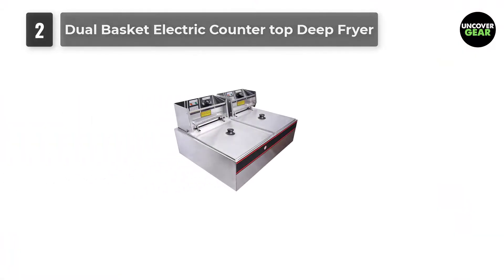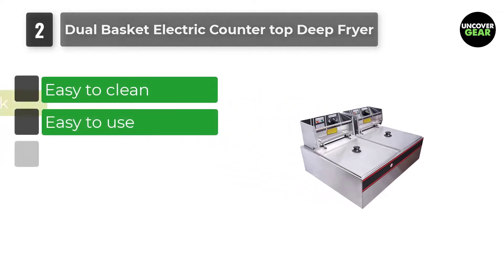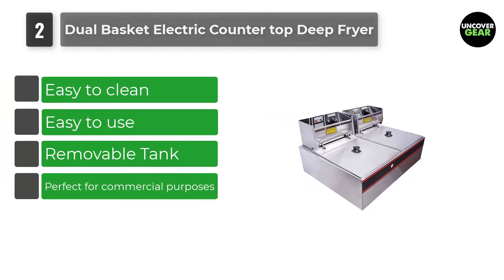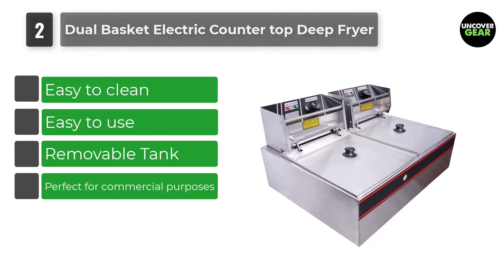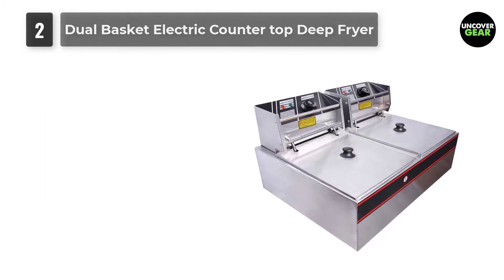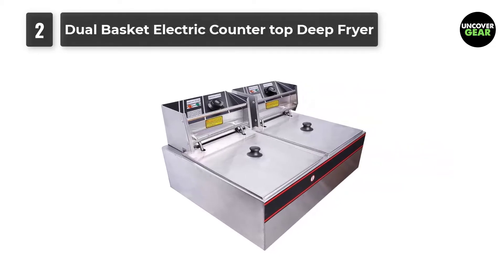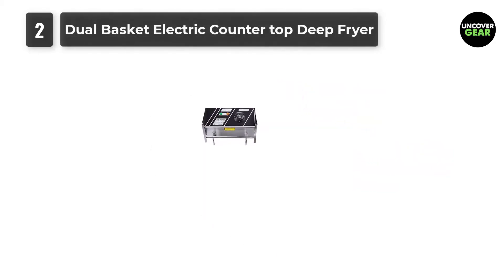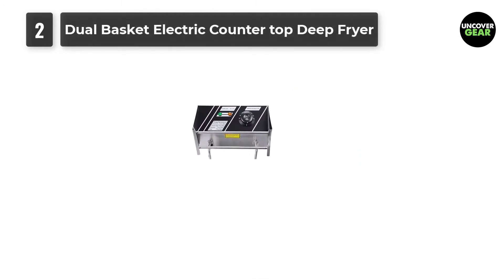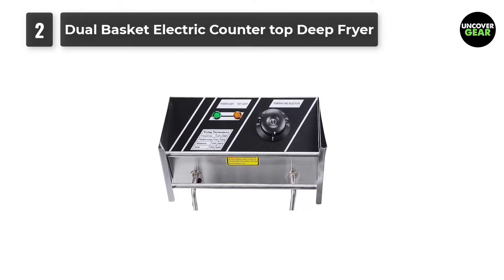Number 2: Dual Basket Electric Countertop Deep Fryer. This is the second product on our list and you will also like it. Perfect for commercial applications, the Mega Brand Dual Basket made our list as it offers so many features that it's really difficult to highlight all of them. With its size, durability, and longevity, this commercial deep fryer can be a good addition to your kitchen or restaurant. Moreover, the price is just about right.